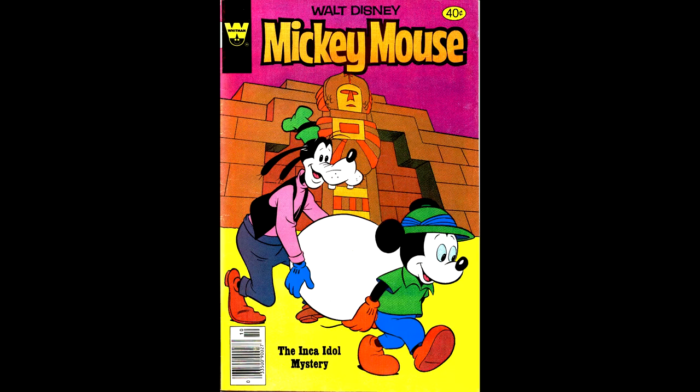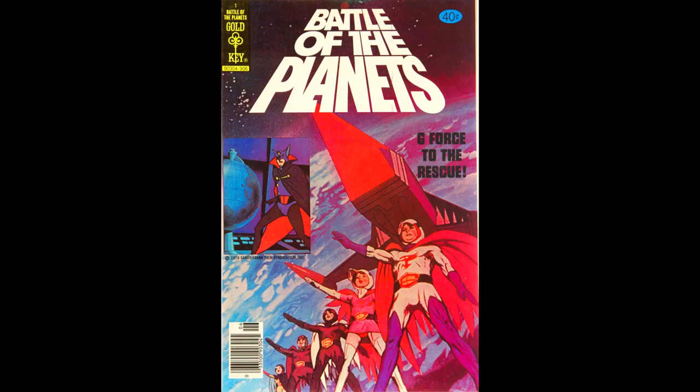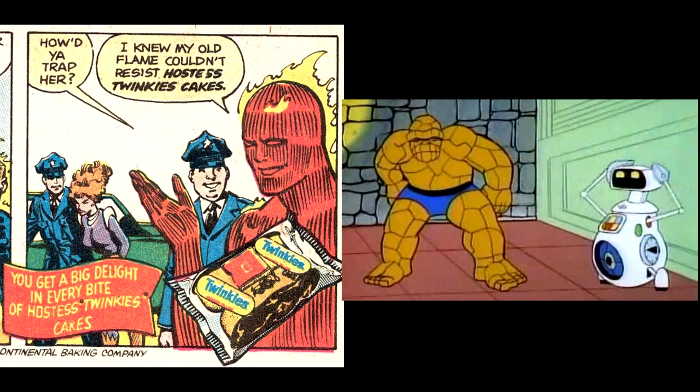Mickey Mouse number 200 — the big 200th issue — from October 1979. This issue had an ad for Battle of the Planets, and this artwork is almost what the cover for the first issue would look like, plus a Hostess Twinkies ad starring Captain Marvel — the real one. Mickey Mouse number 201, from November of 1979 — here Goofy has discovered that plumbers get paid by the hour. This issue has a Hostess Twinkies ad starring the Human Torch, coming just one year after he was replaced by Herbie the Robot in the Saturday morning cartoon.